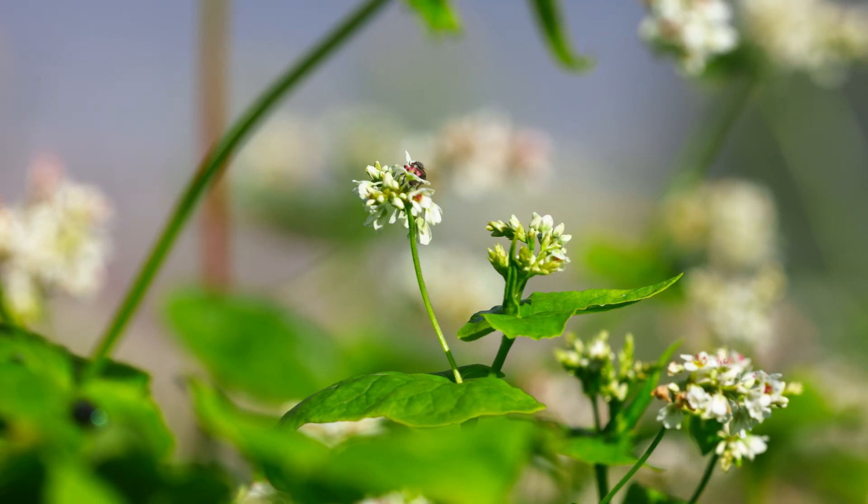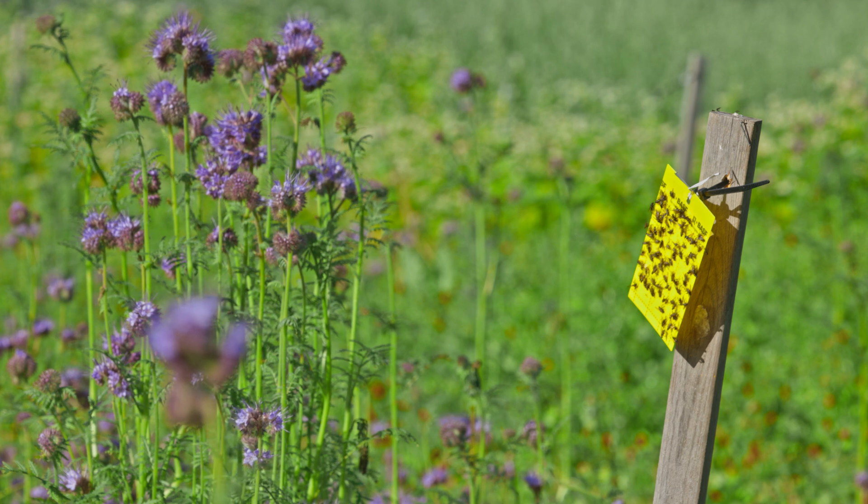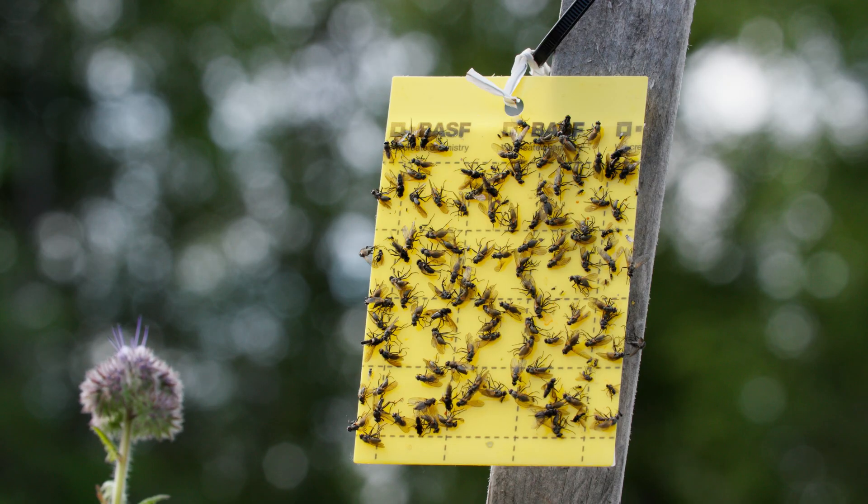The four crops that we picked were Phacelia, red clover, buckwheat, and alyssum. We wanted to track within each of those five cover crops the beneficial insects that were coming in and the pests that were coming in. We're collecting insects by putting out sticky cards.